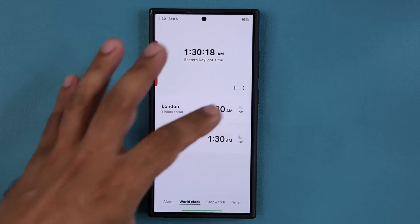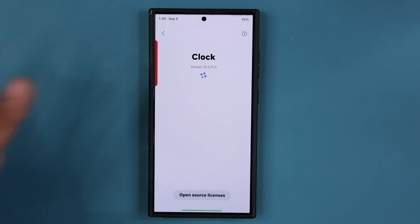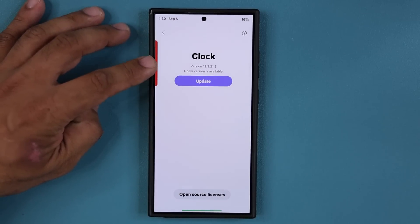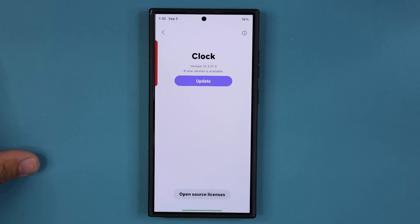We are in the clock application. I'm going to go to my settings right over here, go down, and tap on 'About Clock'. Right now it is not up to date — it is version 12.3.21.3. So before I update I'm going to show you guys what is going on before the update, and then we'll look at after the update.